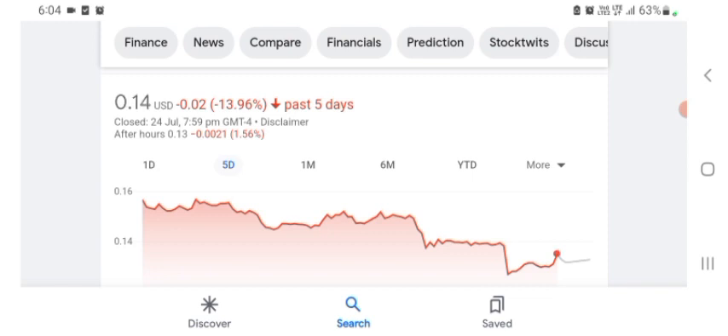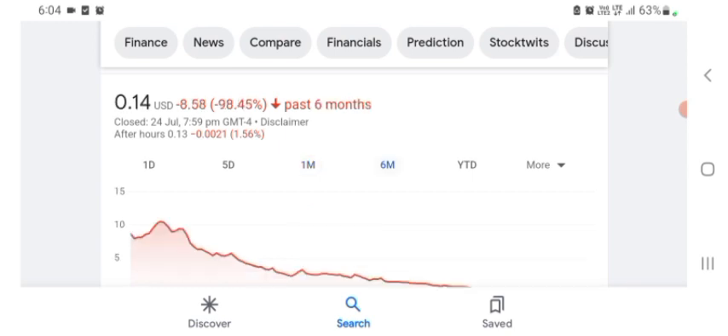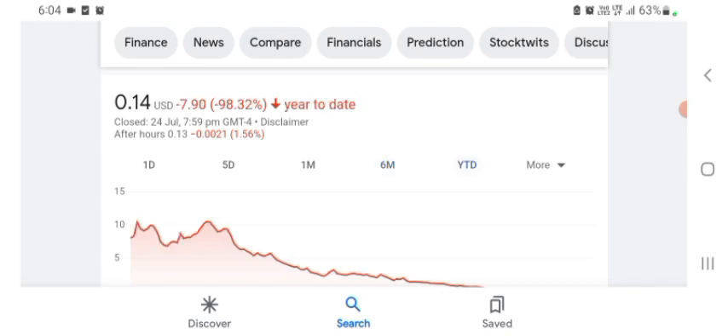One month before, the stock was trading at 20.59% negative in a day. Six months before, the stock was trading at 98.45% negative in a day, and overall the stock was trading at 98.32% negative.